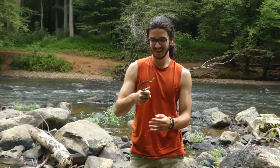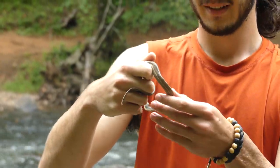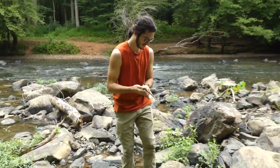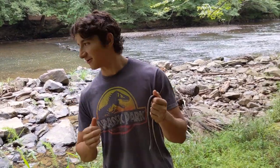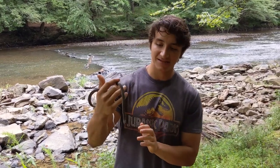I cannot believe that we just walked down to this rock. I can believe we just found one, because that's what we came here for, but I am so excited that we did find the snake. This is a queen snake, a species that I've been really hoping to find for a very long time now.